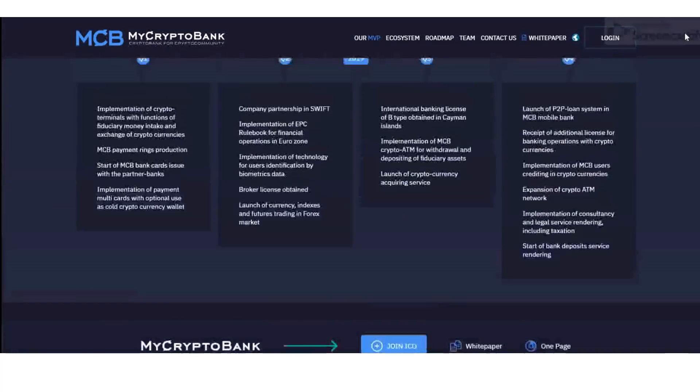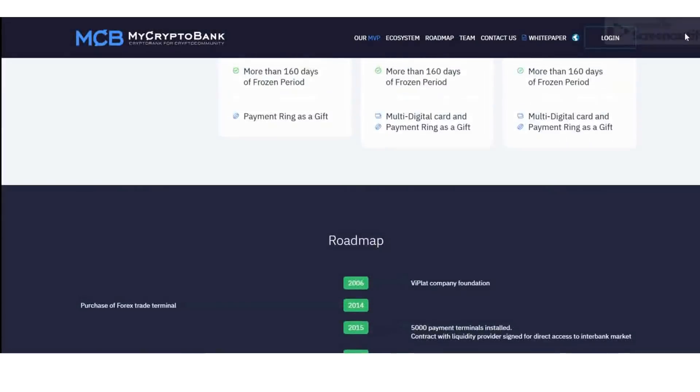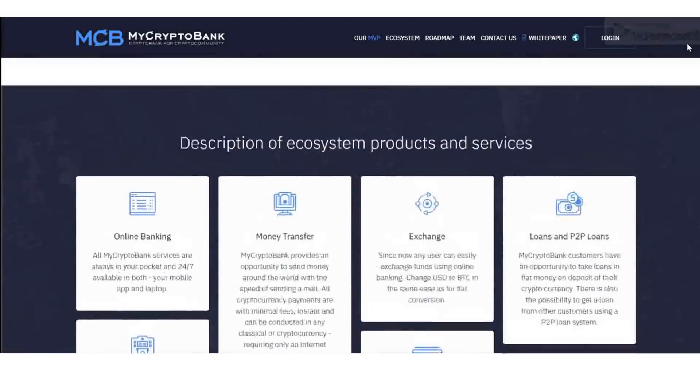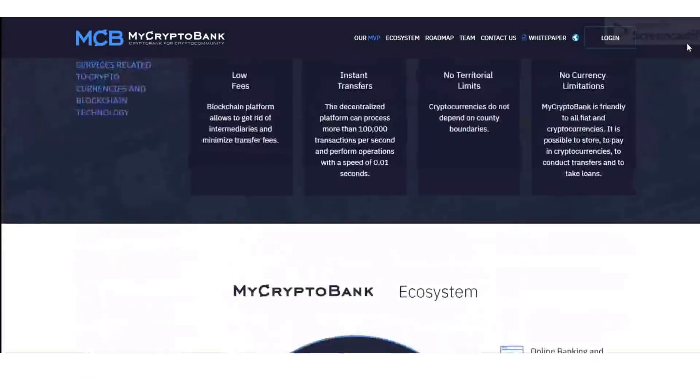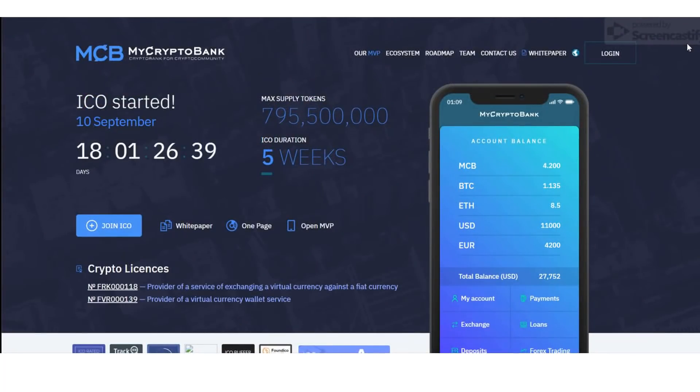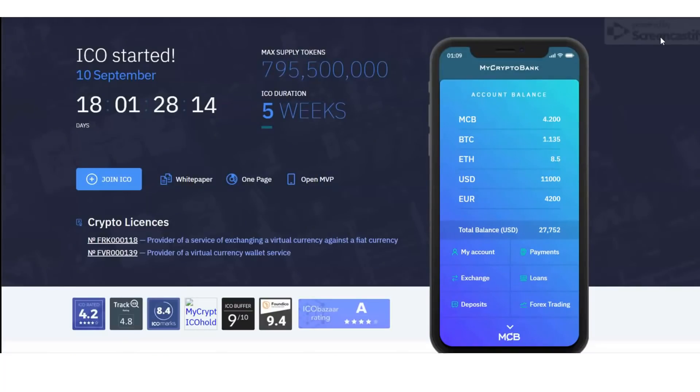Number six: Virtual Cards. To conduct transactions in cryptocurrencies, there will be virtual cards for Visa, Mastercard, and UnionPay. Furthermore, there will be mobile services such as Apple Pay, Samsung Pay, and Android Pay, allowing you to pay via common POS terminals supporting PayPass, PayWave, and QuickPass websites, and also allowing cash withdrawal or deposit at ATMs.